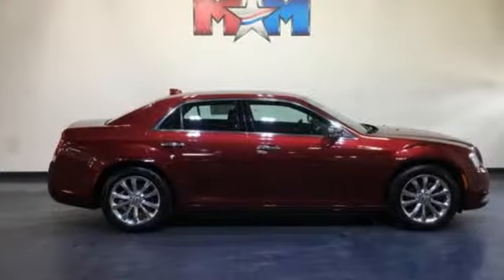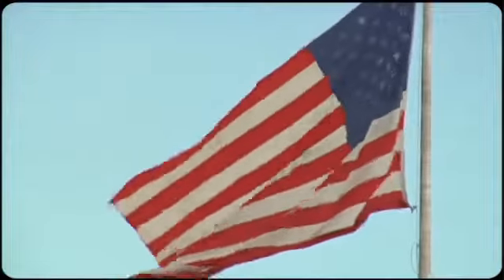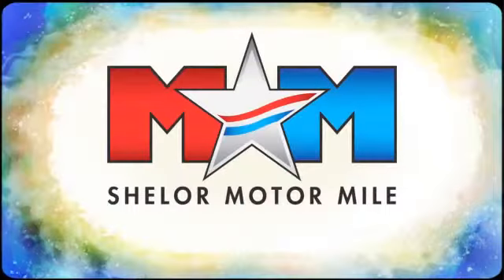Get into a Chrysler and let's do great things together. Experience it for yourself today. So come visit us on the Motor Mile, where you're always a name and never a number.